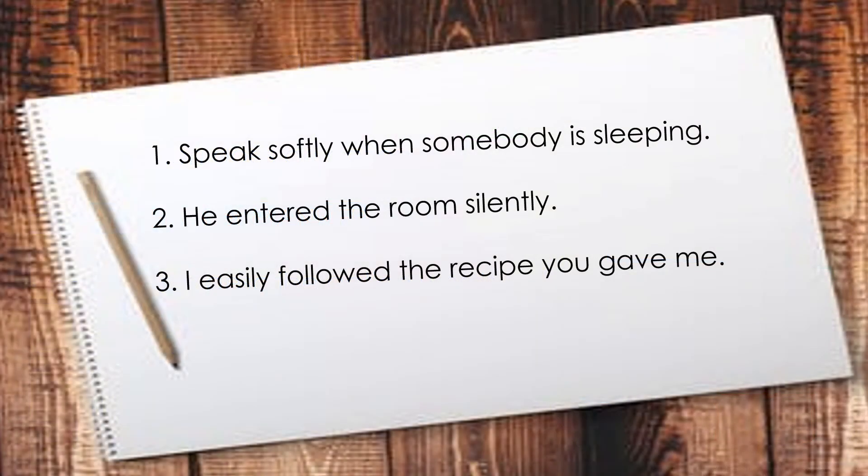Here are more sentences. Let us identify the adverb of manner in each sentence. Number 1: Speak softly when somebody is sleeping. What is the adverb of manner? Softly. What does it describe? The verb speak. How should you speak when somebody is sleeping? Softly.